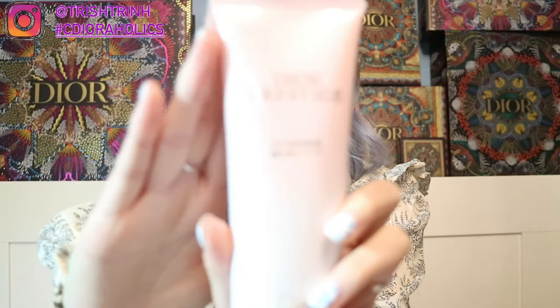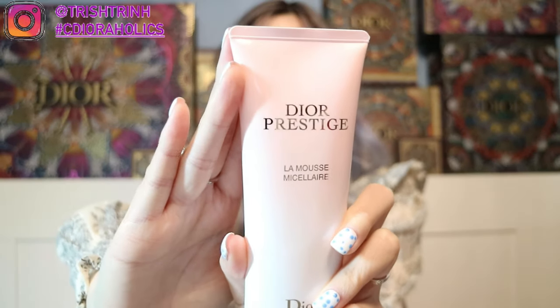...this Dior Prestige La Mousse Micellar. So this is a micellar mousse. I use this to cleanse my face, to wash it off. This cleanser is expensive — I think it's $90 — but you guys, it is totally worth it. You just need a little bit on your finger and then you rub it in and it foams up as well. And it smells really good too. I really, really recommend all these products.